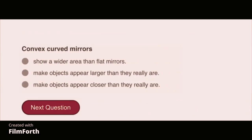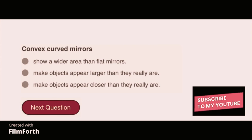Convex curved mirrors show a wider area than flat mirrors.